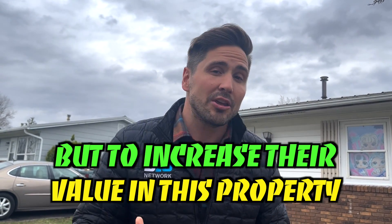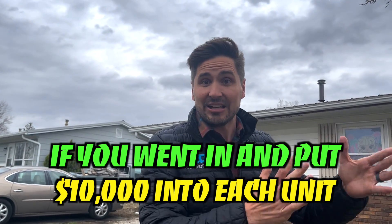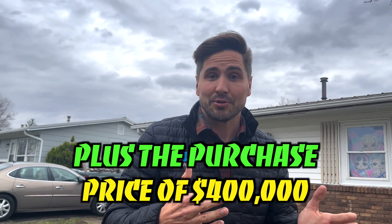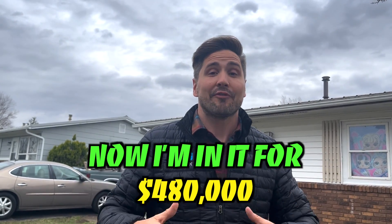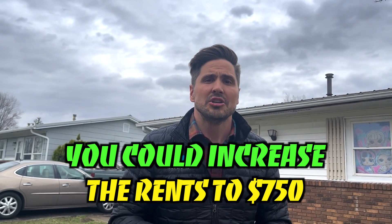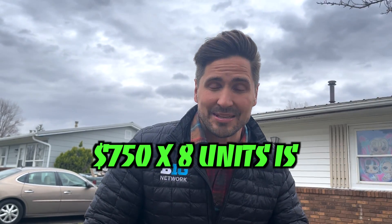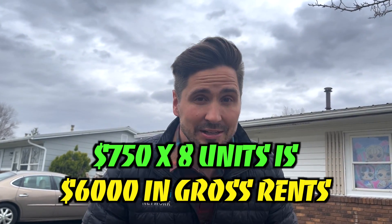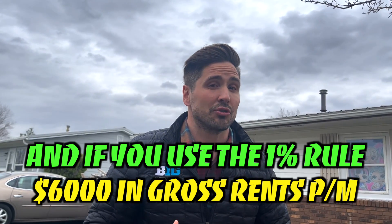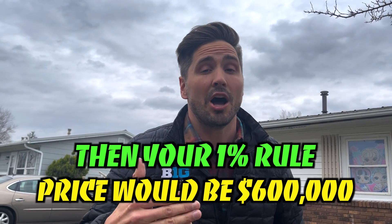But to increase the value of this property, if you went in and put $10,000 into each unit — $10,000 times eight is $80,000 — plus the purchase price of $400,000, you could increase the rents to $750. $750 times eight units is $6,000 in gross rents. And using the 1% rule, your price would be $600,000.